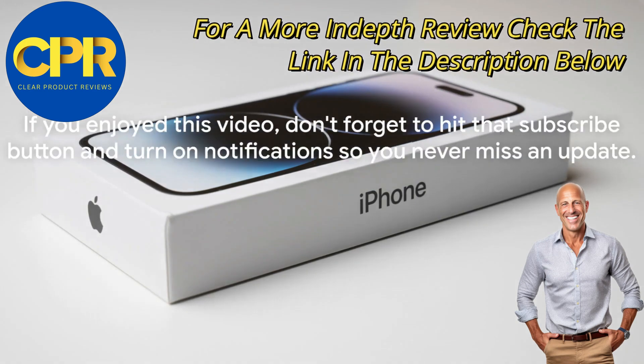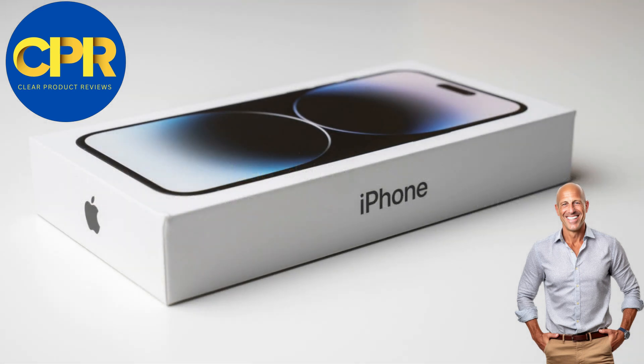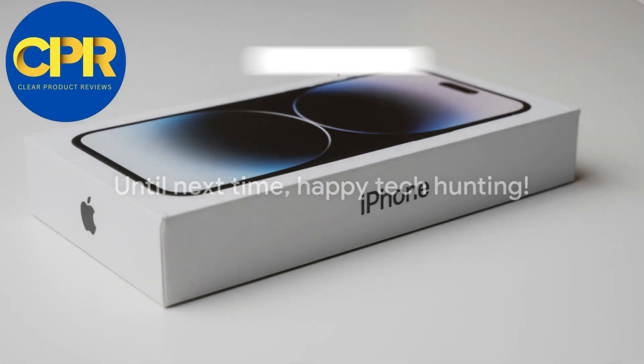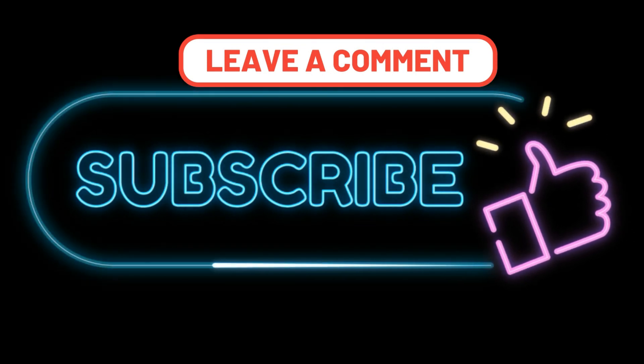Thanks for watching this ultimate showdown. If you enjoyed this video, don't forget to hit that subscribe button and turn on notifications so you never miss an update. Until next time, happy tech hunting! See you next time!